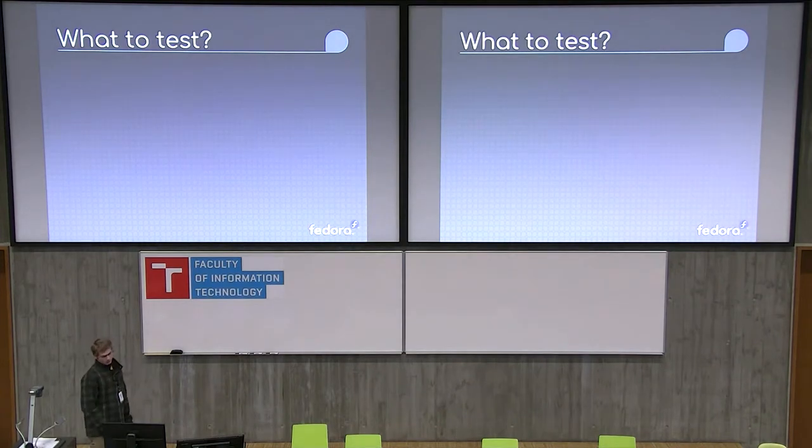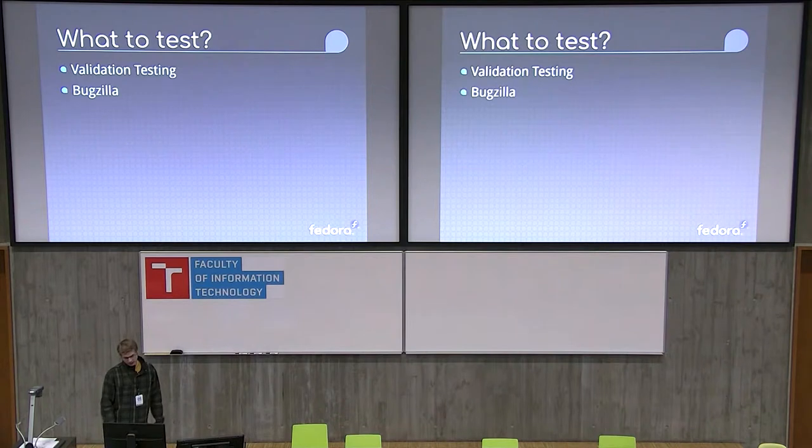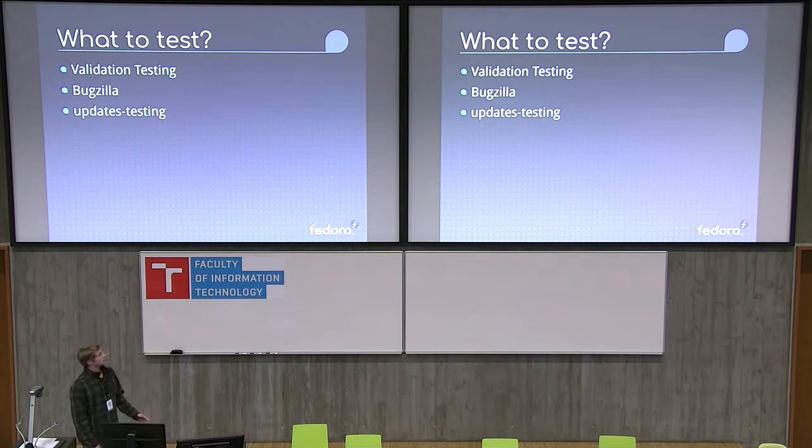There are three main categories of testing in Fedora. One is validation testing, which is running individual tests against a certain compose. There's Bugzilla, or playing with the blocker bugs and freeze exceptions. And the updates testing repository, where all the packages that are not yet stable still need what we call karma to go stable.